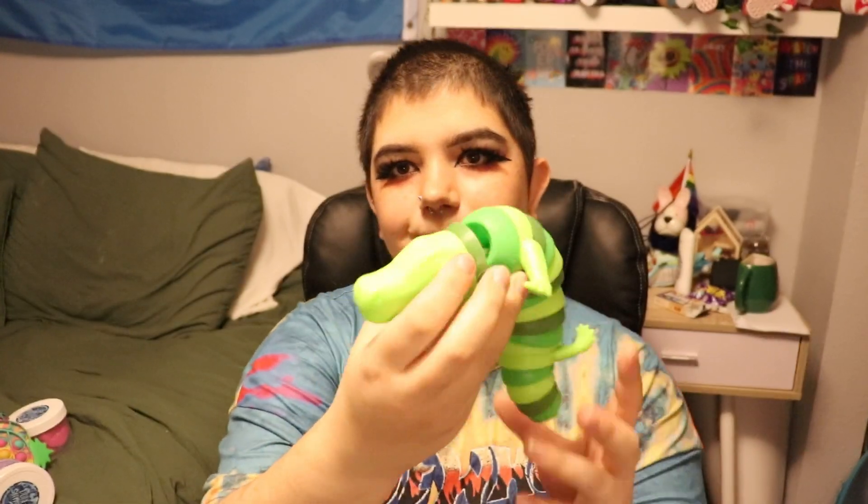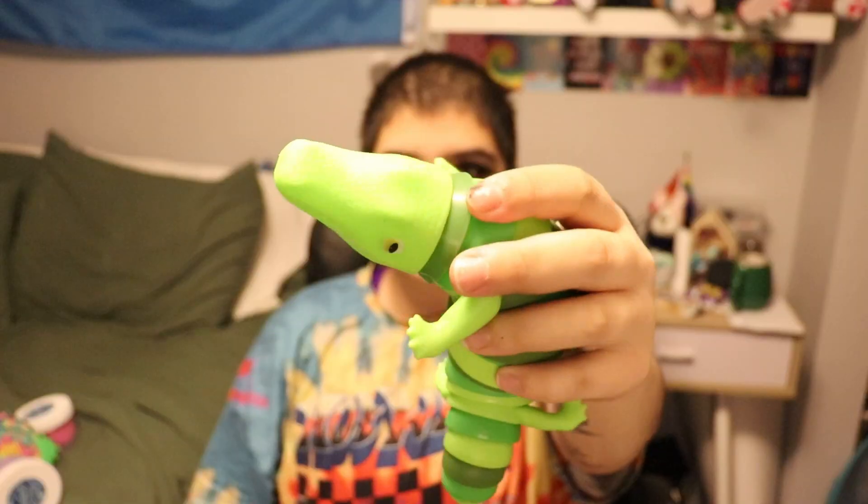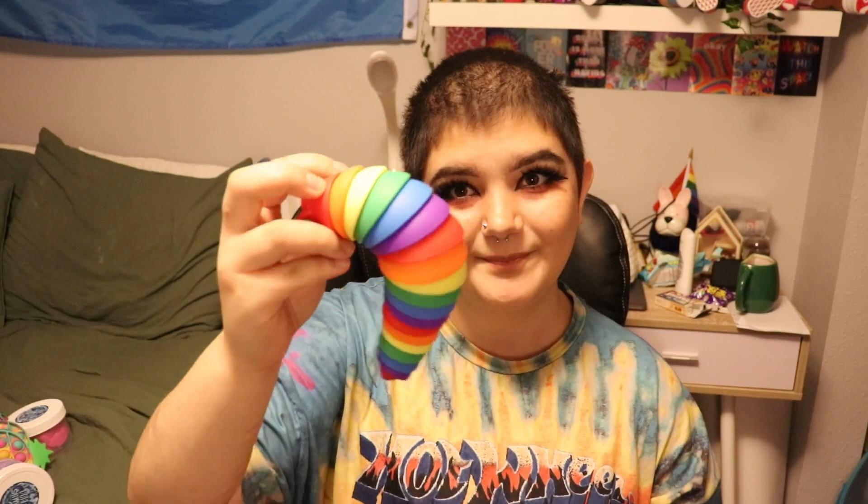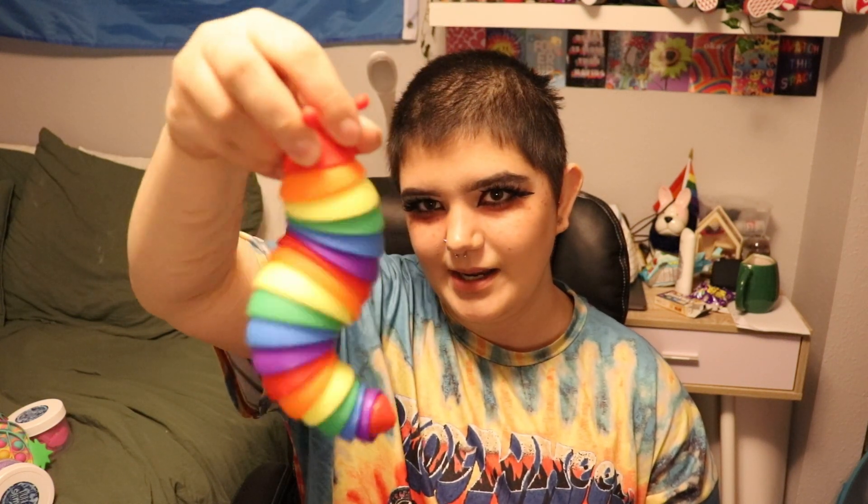Next I have — it's not the sensory slug, this one — it's like a sensory alligator. I like this guy because he's different. And to go along with the sensory alligator I do have the sensory slug. I love these guys, they're so much fun.